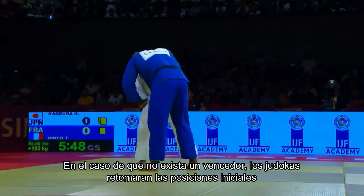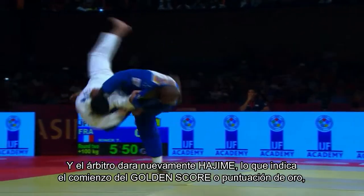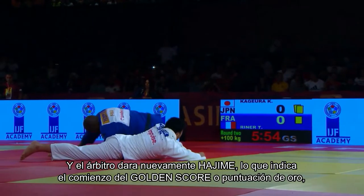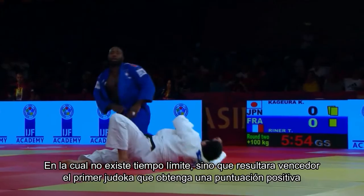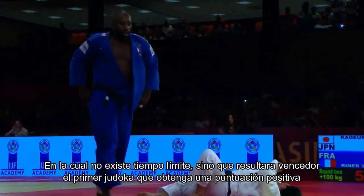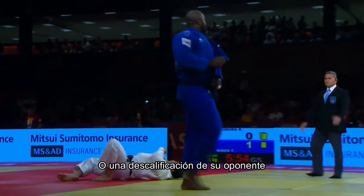In the case that there is no winner, the judokas will return to their initial positions and the referee will give Hajime again, indicating the beginning of the Golden Score — or golden score — in which there is no time limit, and the winner will be the first judoka to obtain a positive score or a disqualification of their opponent.